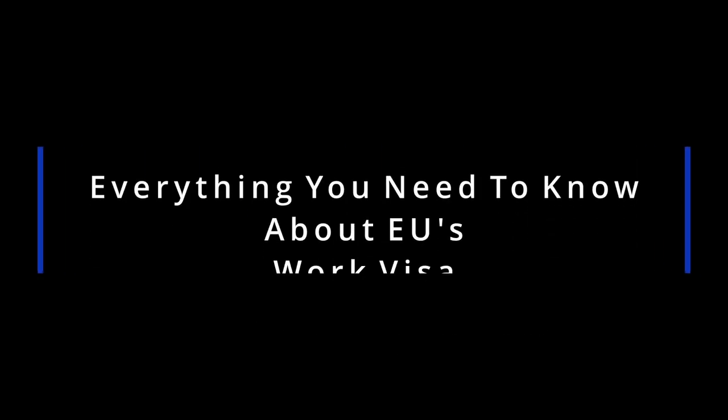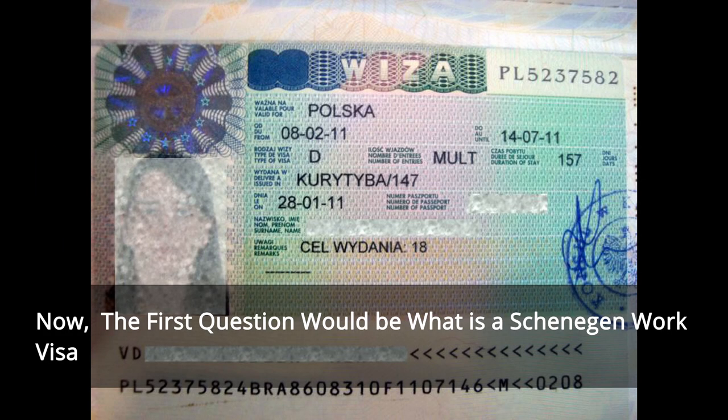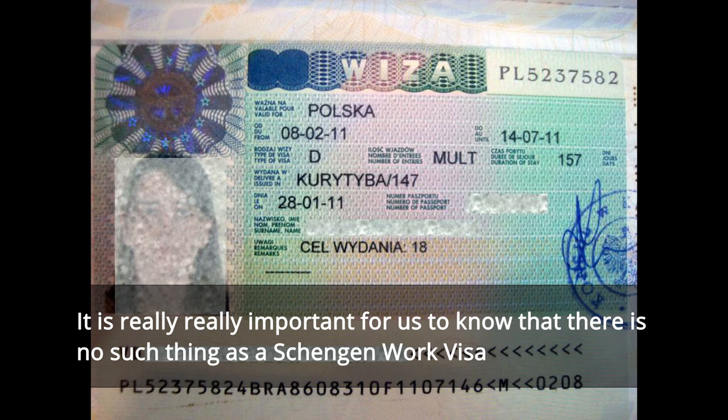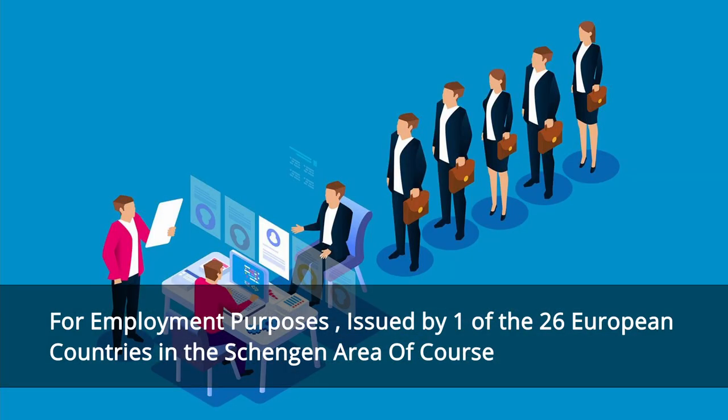Hello guys, welcome back to our YouTube channel. Here's everything that you need to know about EU's work visa. The first question would be: what is a Schengen work visa? It is really important for us to know that there is no such thing as a Schengen work visa. However, one can get a Schengen visa to work in Europe as long as you hold a national Type D visa for employment purposes, issued by one of the 26 European countries in the Schengen area.